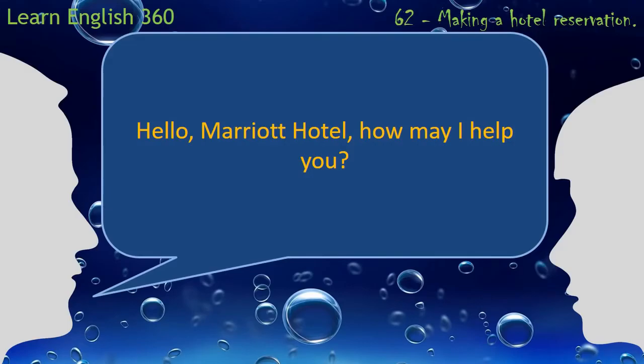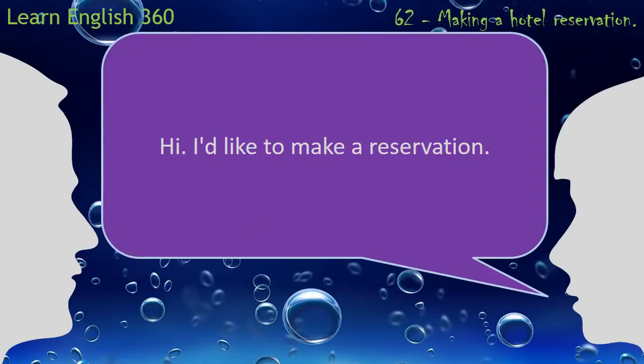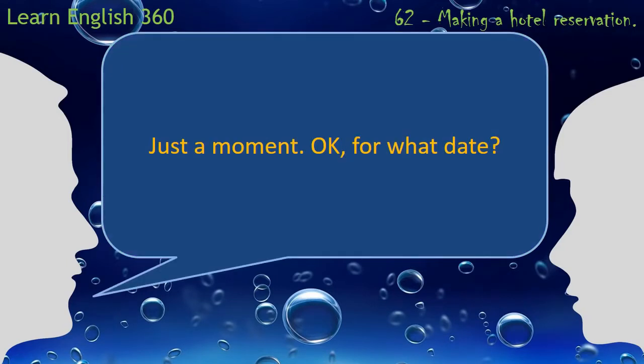Hello. Marriott Hotel. How may I help you? Hi. I'd like to make a reservation. Just a moment. Okay. For what date?